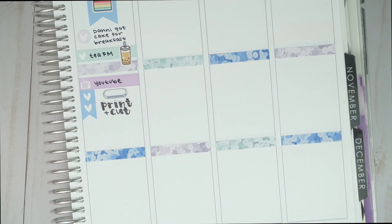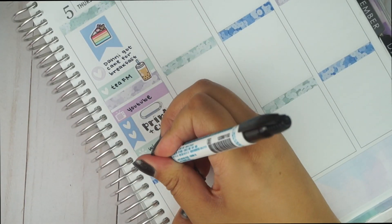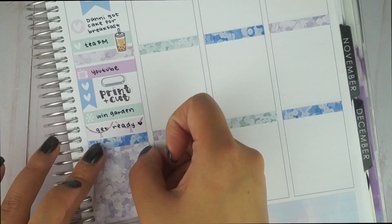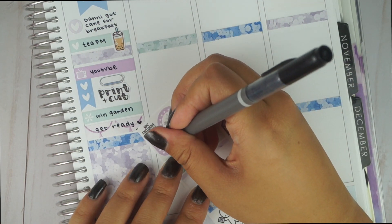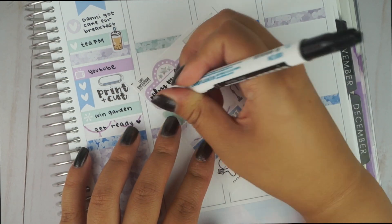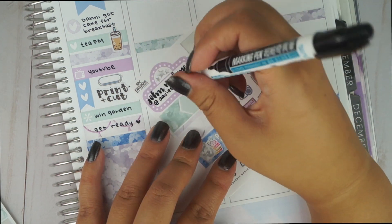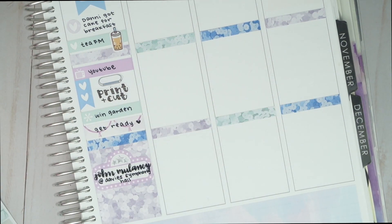For dinner, we got some quick Chinese food, and since the SPC minikits don't come with meal labels, I just wrote it on one with the asterisk icon. After that, I needed to get ready because we had another show that night — we saw my favorite comedian, John Mulaney. He has a couple of stand-up shows on Netflix, and he was touring in the city so we had to get tickets. It was amazing to see him in person, our seats were pretty close, and we visited the Davies Symphony Hall for the first time. I used the movie marquee from the kit and put a laughing-and-crying Maru sticker on top.